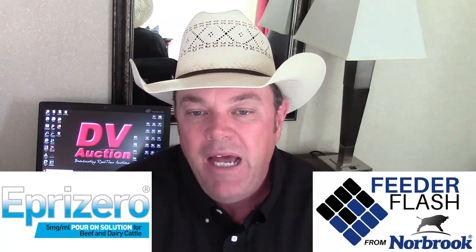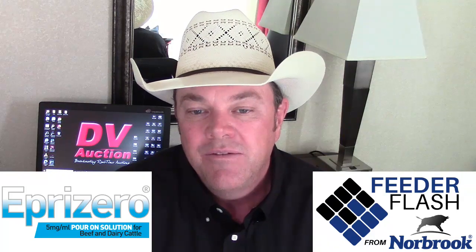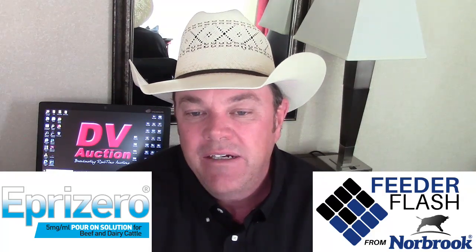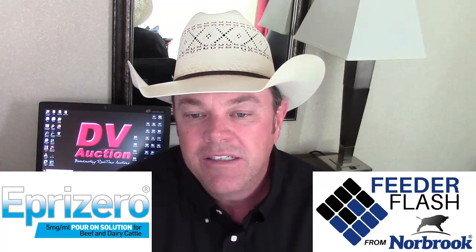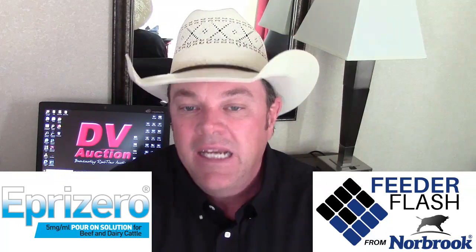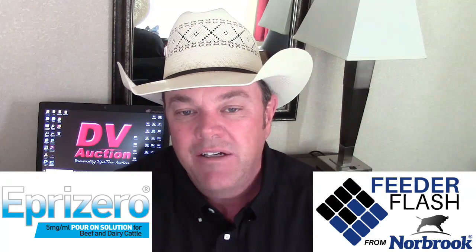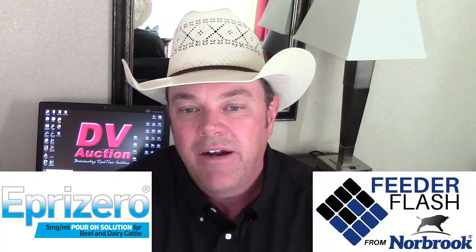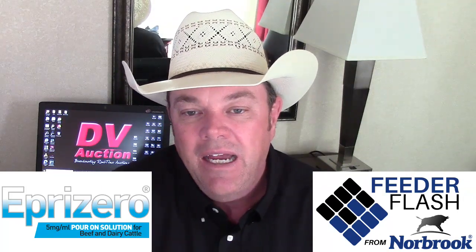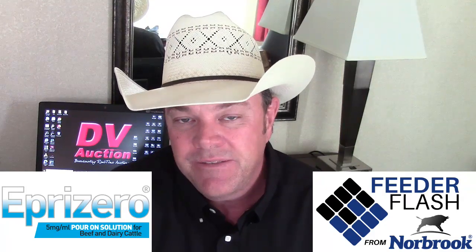I want to give you guys a heads up: on Monday at Platte Valley Livestock Auction in Gering, Nebraska, they're going to have a rollover benefit auction for two young men on the rodeo team at Panhandle State — Hadley McCormick and Cinch Bullock — who were killed in a vehicle accident going to a college rodeo in Garden City, Kansas. They're holding a benefit auction for their families. You can watch and bid on DV Auction, or call the office to donate. These families have suffered a devastating loss and could sure use a hand up.